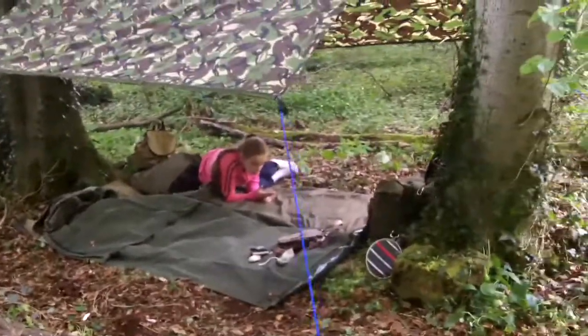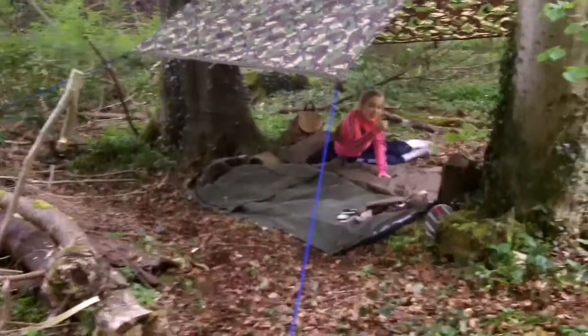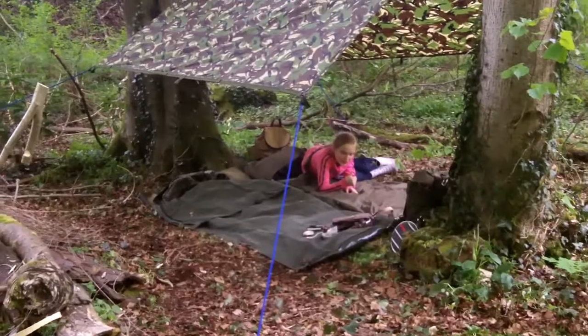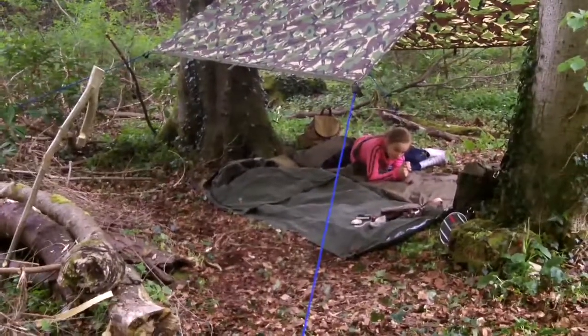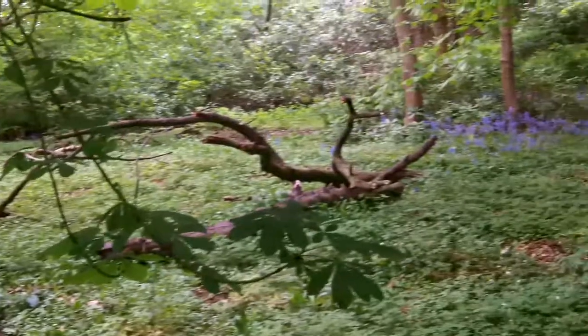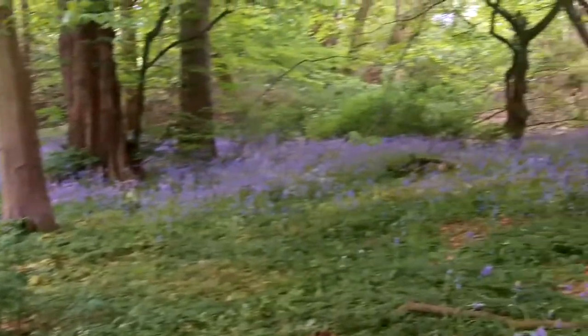So this is us for now. Just a simple tarp in between two trees. Sleep systems on the ground, surrounded by some beautiful Northern Ireland woodland. Catch you later.